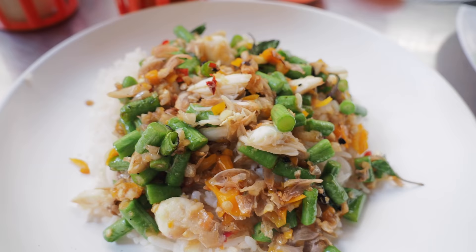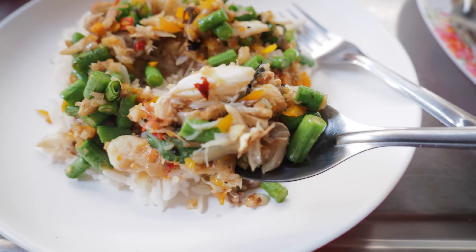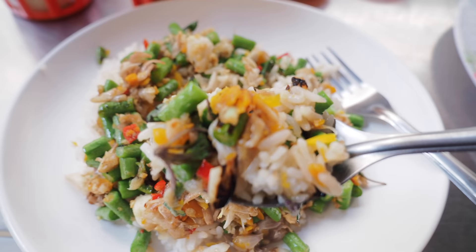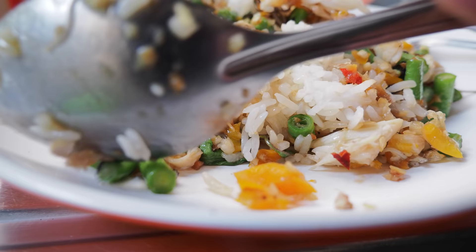I've got pad prik — chilli stir-fried crab. We've got pieces of lump crab meat, not massive but not small either, along with green beans, orange banana chillies, red chilli, loads of garlic, fried garlic, krapow leaves, oyster sauce, a little bit of soy sauce, and I'm guessing a bit of sugar.